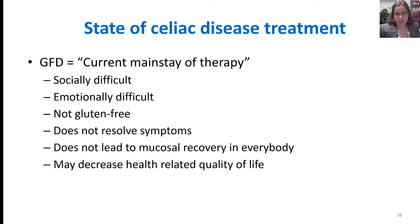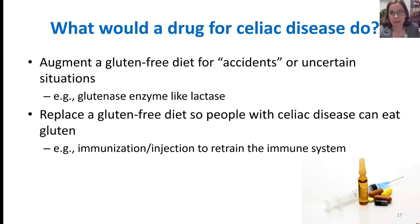So what's the state of celiac disease treatment? We have a gluten-free diet as the current mainstay of therapy. It's socially and emotionally difficult, it's not truly gluten-free, it doesn't resolve symptoms in everybody, it doesn't lead to mucosal recovery in everybody, and it may actually decrease health-related quality of life. What would a better treatment look like? There are two broad classes: one would be something like a lactase enzyme to help patients handle inadvertent gluten exposure, and the other would be something that replaces the gluten-free diet — such as an immunization or injection that retrains the immune system so it doesn't attack gluten.